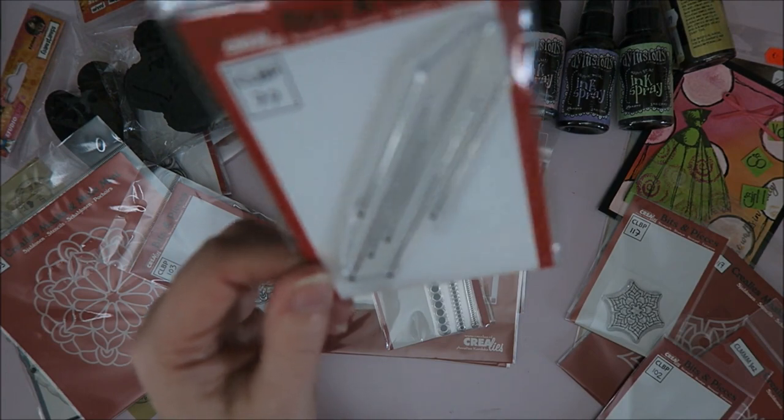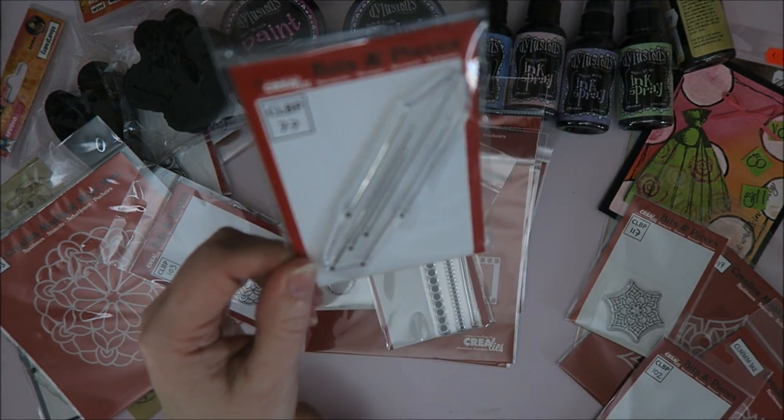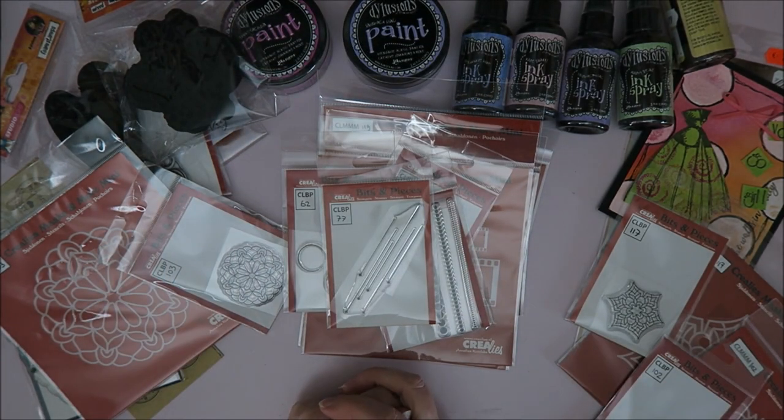And I saw this one — I absolutely love it. These are little hearts at the end of the stripes. I'm not sure if you can see it. So that's what I bought at Crealis.